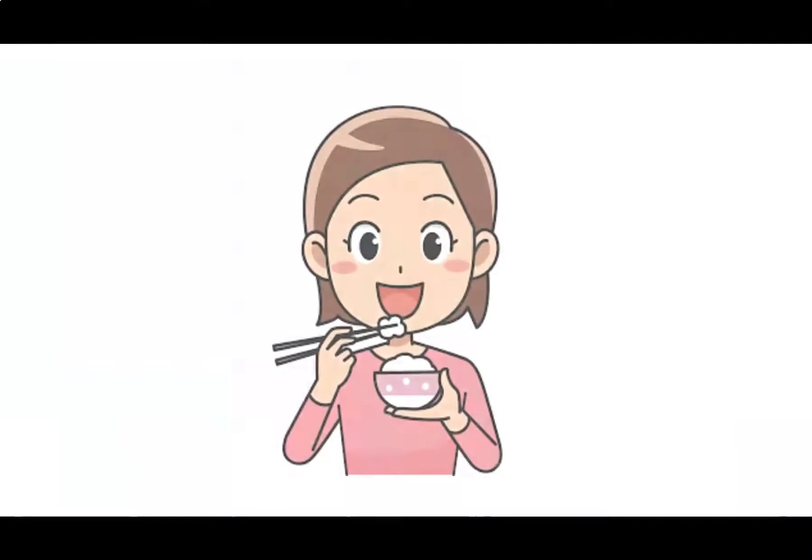For our next activity, we'll be working with the first sound of words. I will ask you to repeat a word, then I want you to say what sound that word starts with. Let's do an example. I would say eating, then you would say eating, ee, because eating starts with the sound ee.